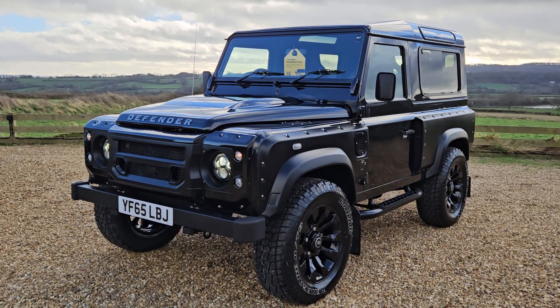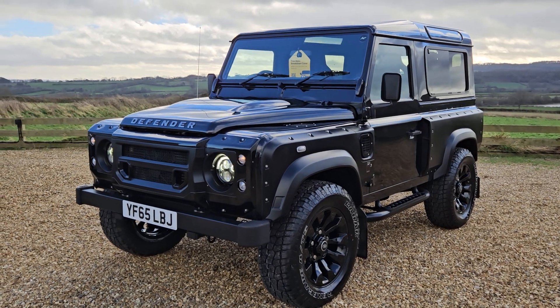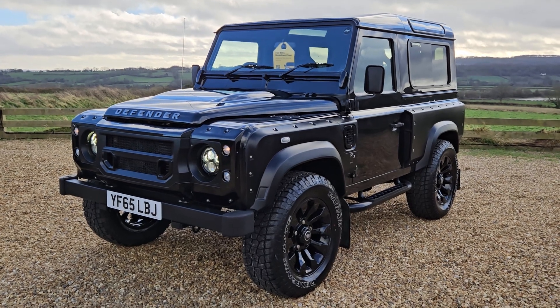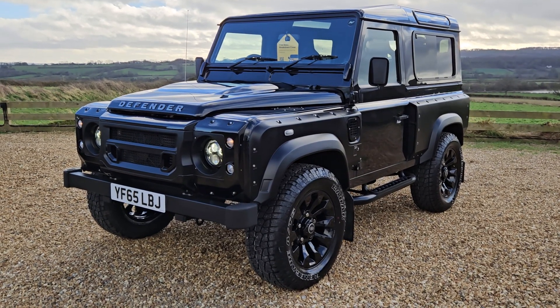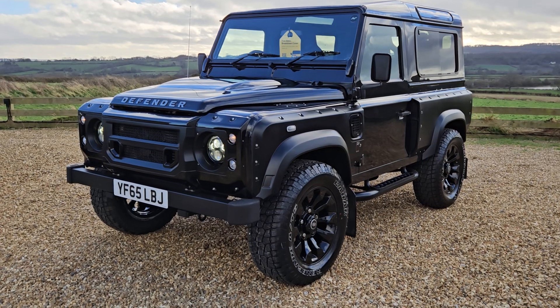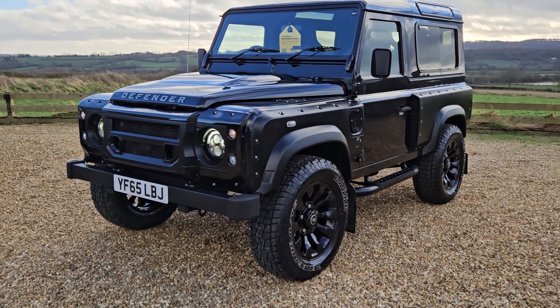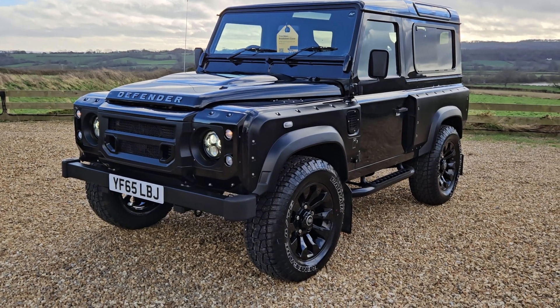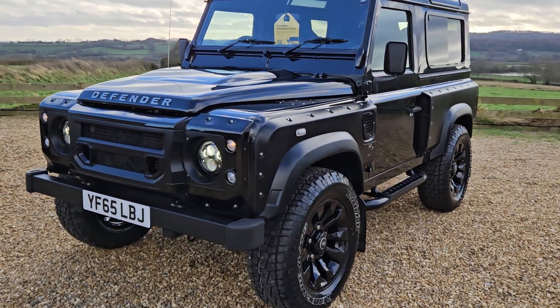The vehicle has had two owners. The first owner being Kahn, who bought it from Land Rover and converted it to a Kahn edition, and the second being privately owned. It's lived its life in a barn and been used on fair weather only. So as you can imagine, it's absolutely stunning. I'm going to walk you around showing you features and condition.